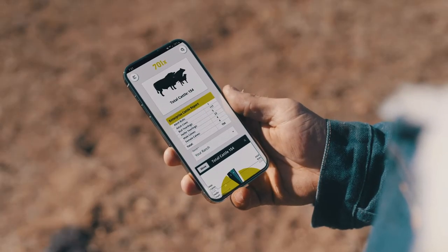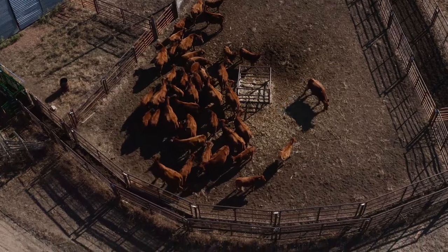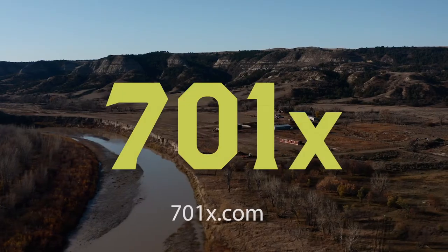Key features include a digital calving book, interactive map, offline data entry mode, health and GPS alerts, along with custom reports regarding inventory, performance and more. 701X provides you the tools to shape the next generation of ranching and promote sustainability.